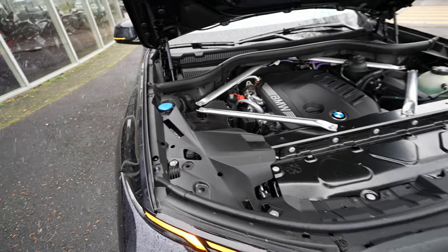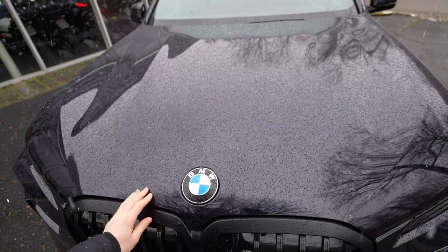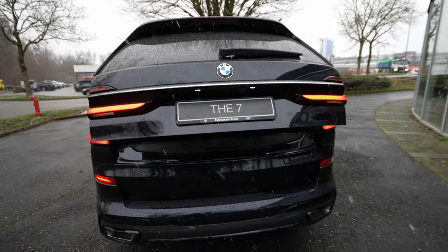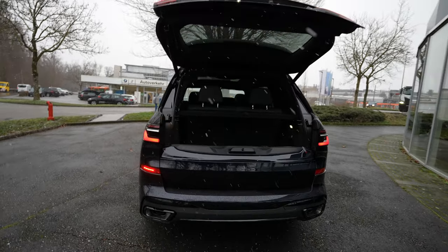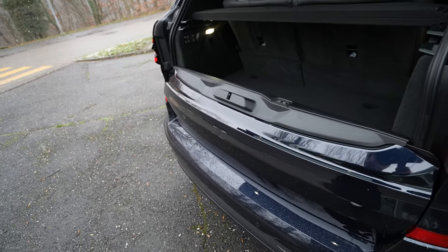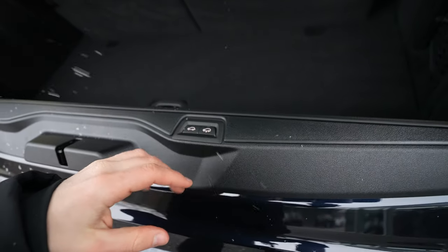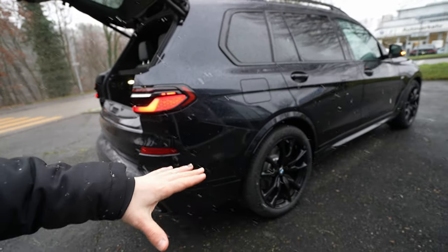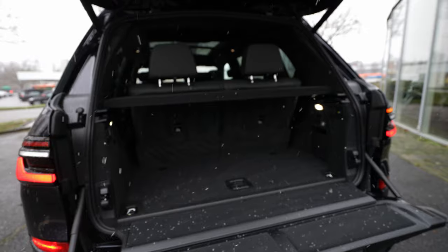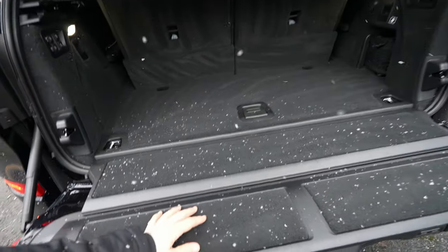Moving to the boot — this is the most powerful version available. The powered tailgate is very easy to open. The trunk is split into two sections; you can press a button to lower the rear suspension so the floor drops and you can load items more easily. Then press it again to raise it back.